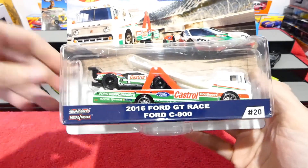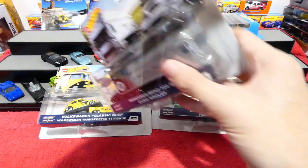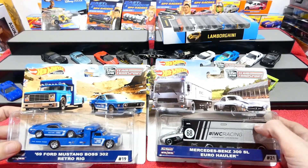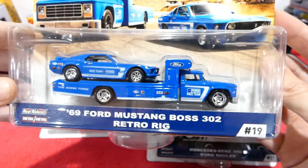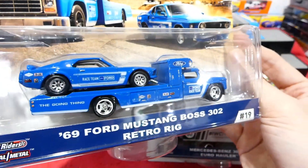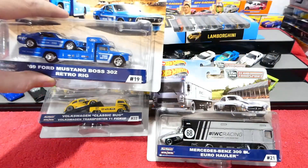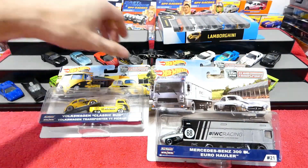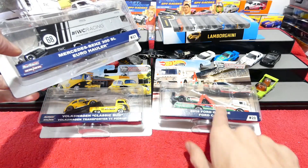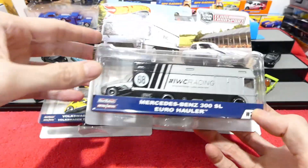Thanks to my buddy who helped me out to get all of these. Start off with the 1969 Ford Mustang Boss 302 with the retro rig - such a nice awesome looking car and truck combination in the Ford colors. That car is awesome, great detail on this one. And the best part was when I went to the shops the other day I got lucky and found another set, so we will be doing a review and opening up this whole set sometime this week hopefully.